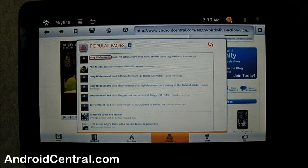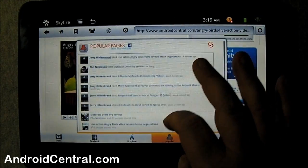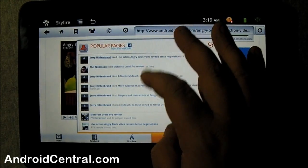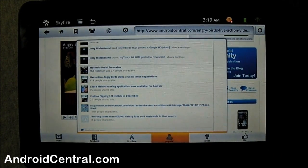Moving over to Popular — these are pages from this site, pages from Android Central that are popular on Facebook, but only from people in your Facebook network. That's the twist. Anybody can say 'a million likes on Facebook,' but this tells you what the people you're connected with like that's related to this page. You can see there's me, there's Phil, there's 419 other people, 75 people — they liked something from Android Central and I can go look and see what it was, but only if I'm connected with them in Facebook.